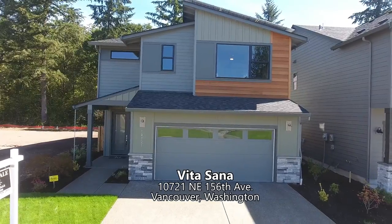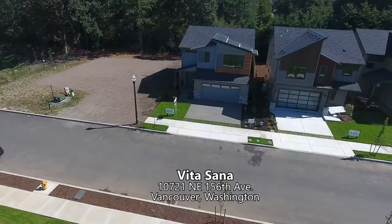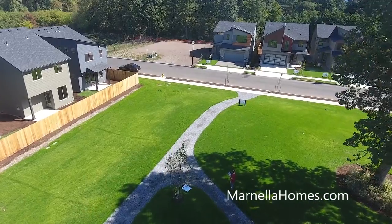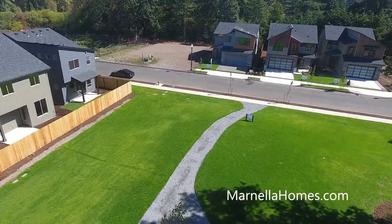Welcome to this gorgeous, masterfully designed two-story home. The Vita Santa, showcased at the Greenhome Street Fair, is ideally situated in the new Urban Oaks community in the heart of Clark County.